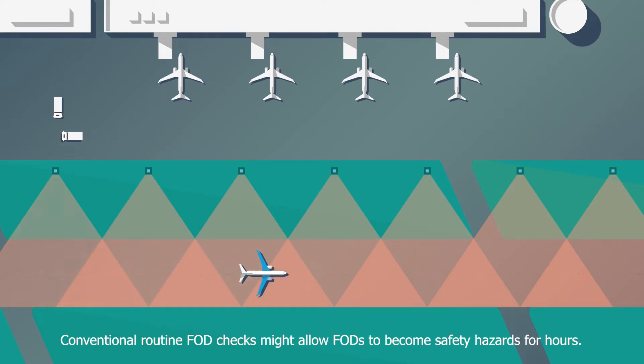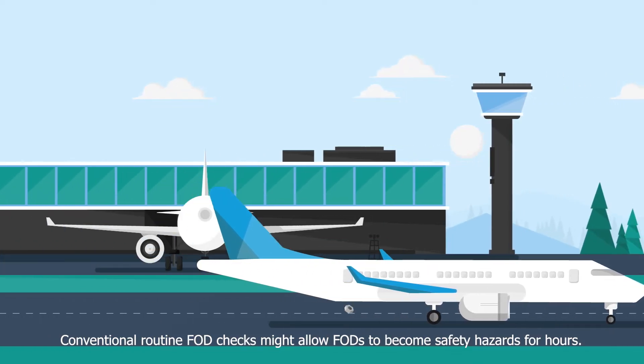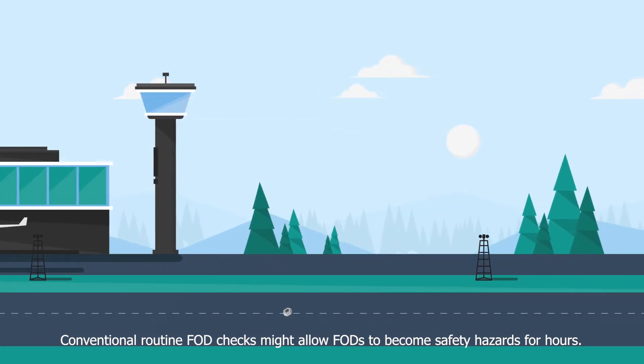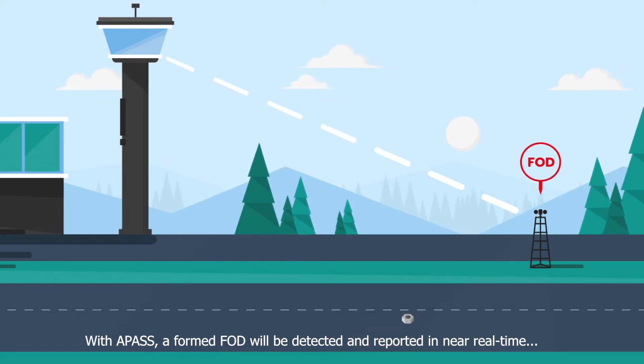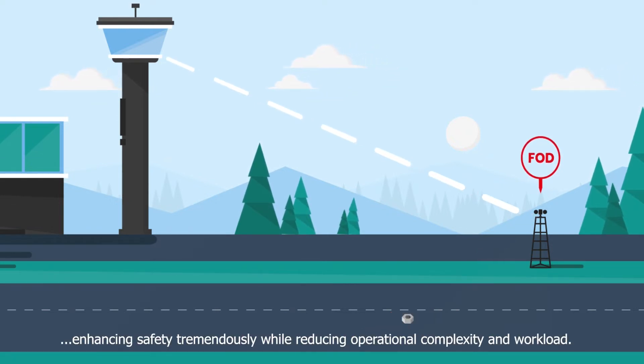Conventional routine FOD checks might allow FODs to become safety hazards for hours. With APAS, a formed FOD will be detected and reported in near real time, enhancing safety tremendously while reducing operational complexity and workload.